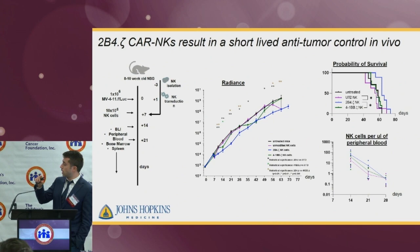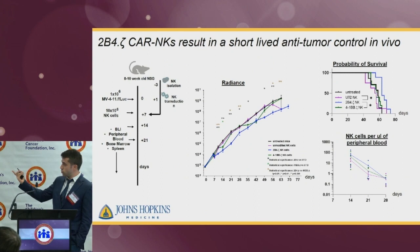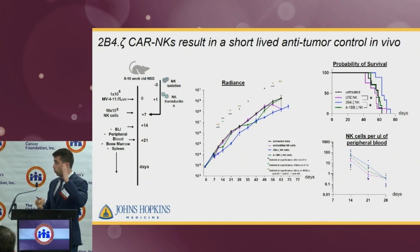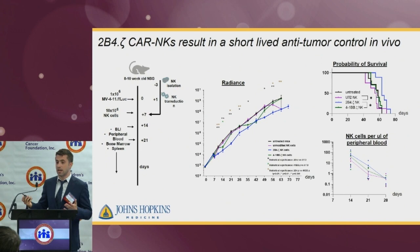This short-lived effect did lead to a small but significant prolongation of survival in the 2B4 zeta CAR-NK cells compared to all other conditions. But we had the question: why was this effect short-lived? What we saw in the peripheral blood of the mice is that starting from a week after the injection of the NK cells and up to three weeks, there was a declining number of NK cells in the peripheral blood. We hypothesized that this is the reason the cells do not persist and cannot exert their effect, causing the tumor to grow back.